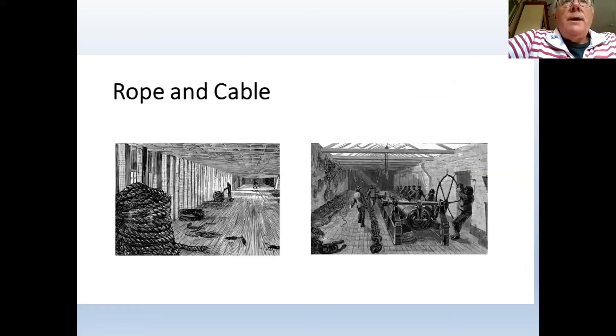A machine used to test chain cable also existed in the dockyard. To test the strength of rope and ensure it met the quality required for a ship, the rope was attached to the machine, which would continue pulling and measuring until it snapped. If it snapped well above the required strength, that was fine; if it snapped below the required strength, the whole batch had to be destroyed or repurposed.